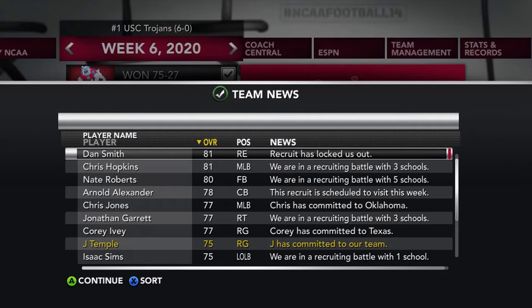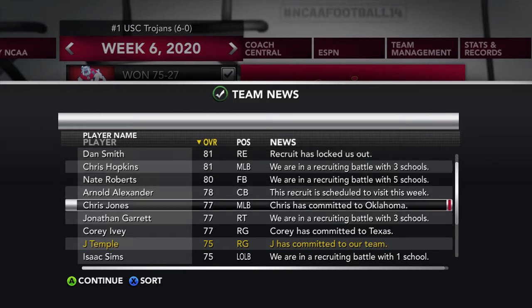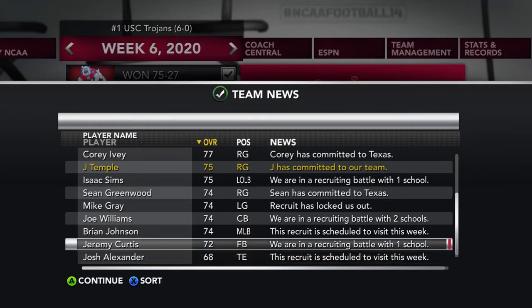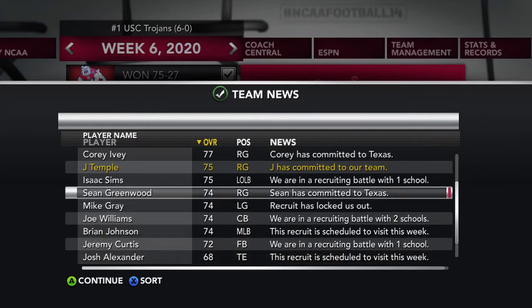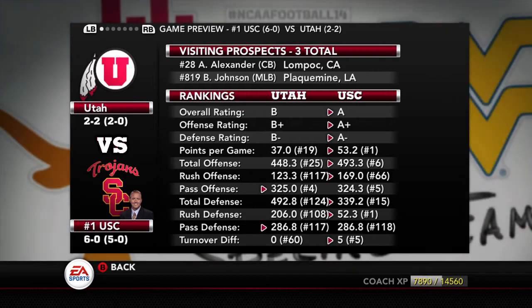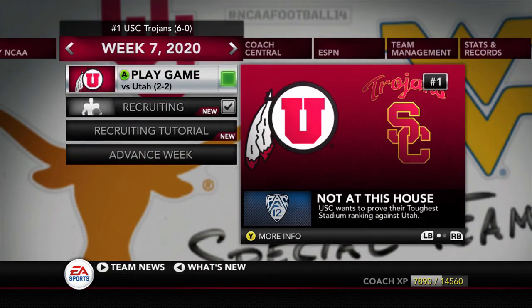We get another commit — Jay Temple, a right guard. It never hurts to load up on offensive linemen. We do need some, because I think we're going to be losing even more linemen after this season. So once again, we're looking to reload and keep this motor going. Next time we're back in the Coliseum, we take on the Utah Utes. It's never really easy playing Utah, but I think we'll be just fine. Hopefully EA Sports won't play us. Thank you for watching — we'll catch y'all next time. Peace.